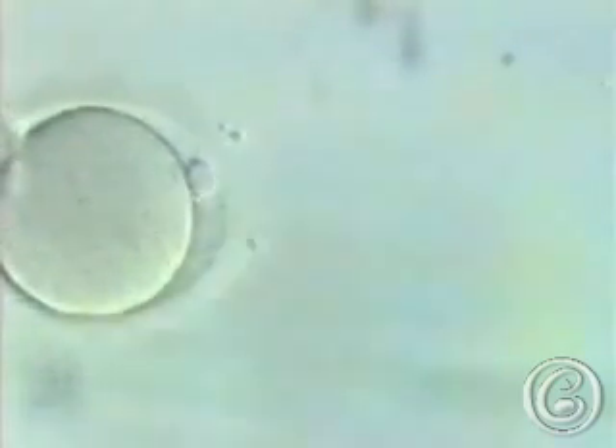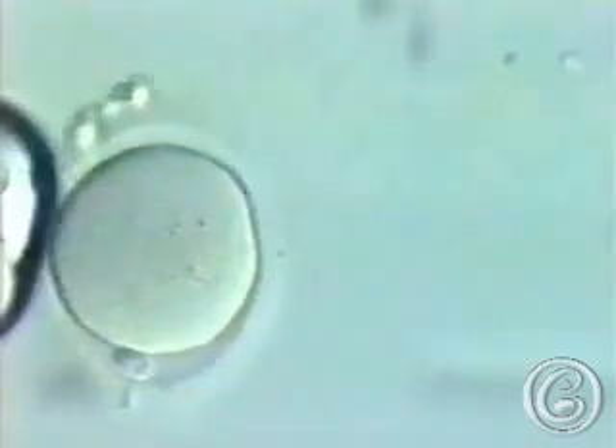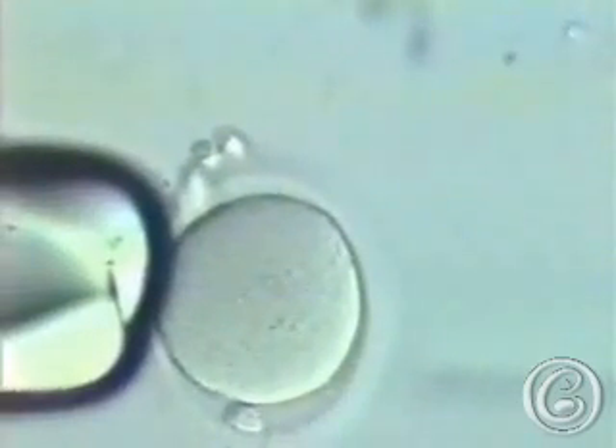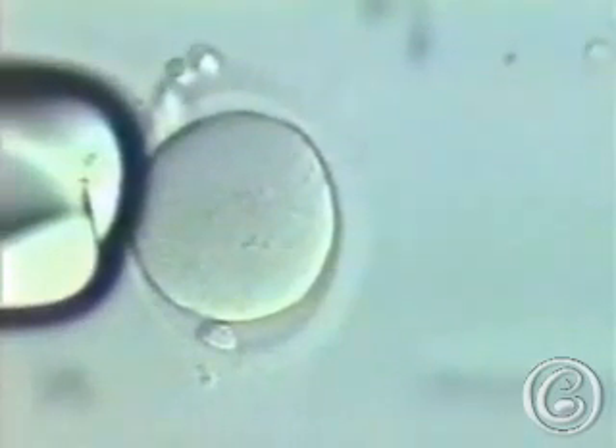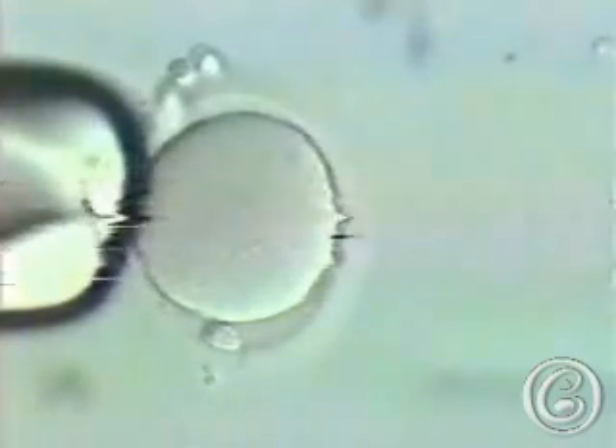Once the sperm has been retrieved, the catheter is moved into the incubation chamber containing the egg. The egg is fixed by a holding pipette and the micro-needle advanced through the zona pellucida into the egg.